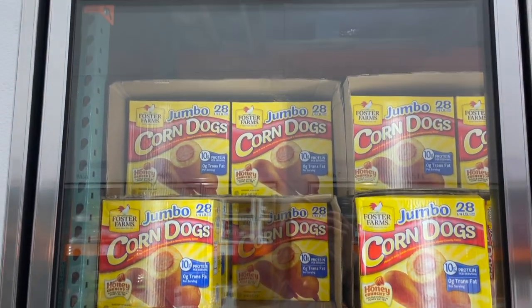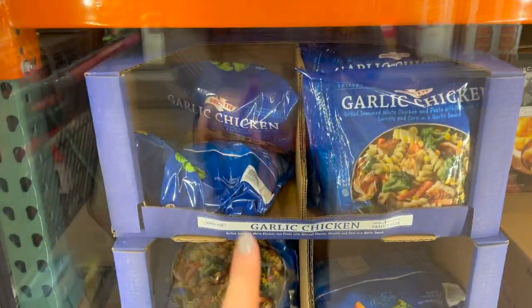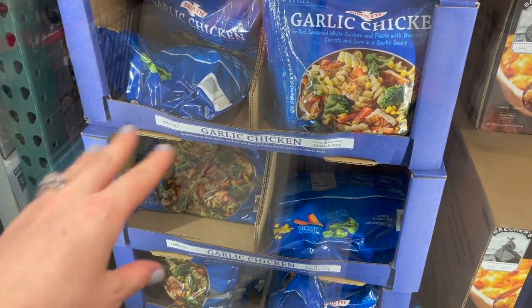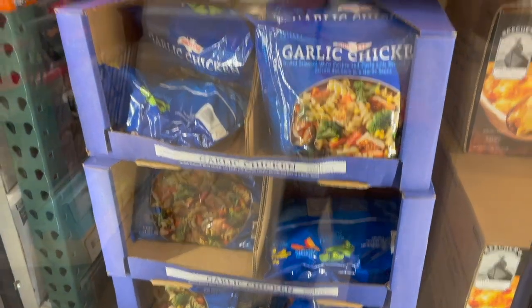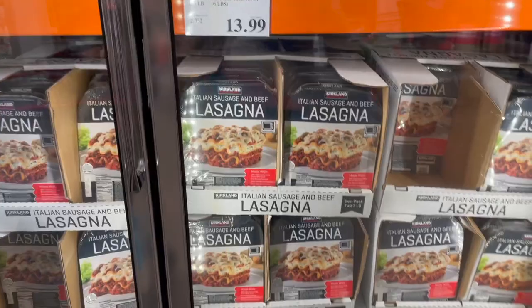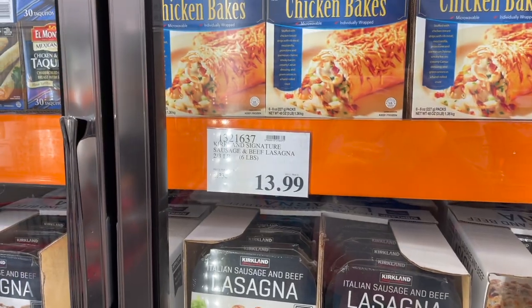This garlic chicken — if you've never tried it, it's like a pasta dish with chicken and broccoli. You pour it into one pan, add some water, let it steam, then let it brown up a little bit — it's so good. You get three pounds of it. They also have this Italian sausage and beef lasagna tray — $13.99 for six pounds of it.